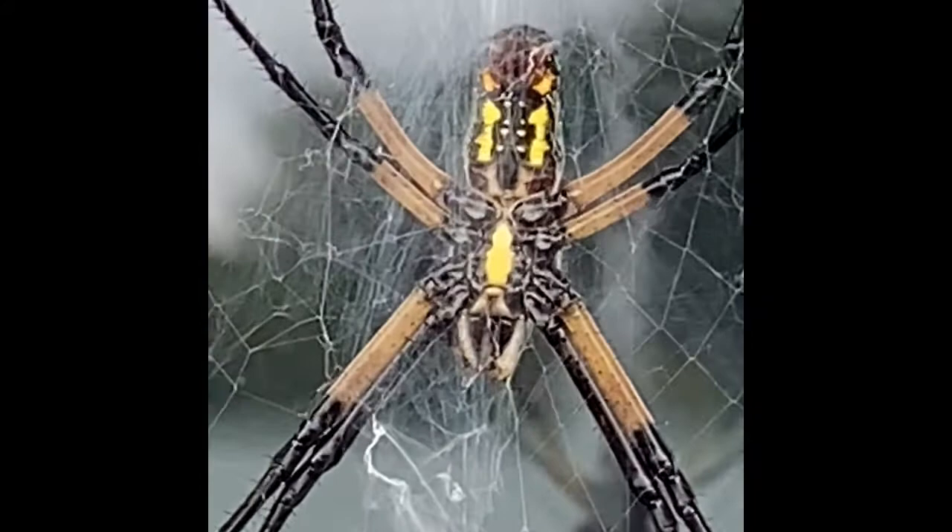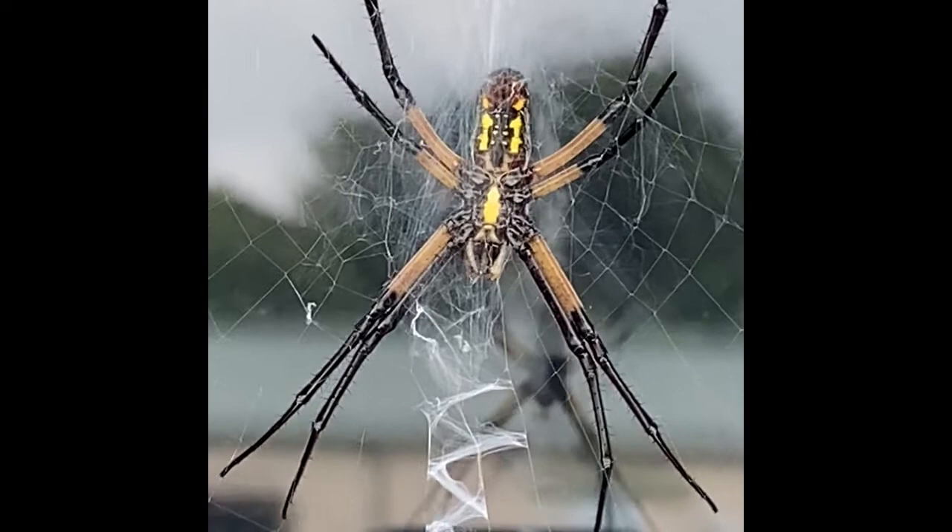These spiders may bite you if you disturb or harass them, but their venom is harmless to non-allergic humans. Their bite is roughly equivalent to a bumblebee sting in intensity and will cause redness and swelling.